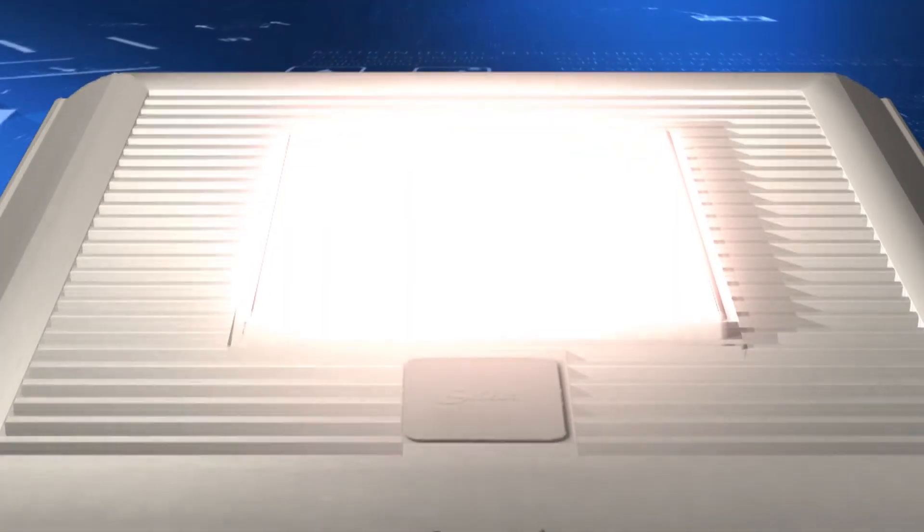Beyond the LED plug and play nightlight, these fans have an option to be a fan light. More importantly, that light is an LED light, which is the most energy efficient light in the industry.